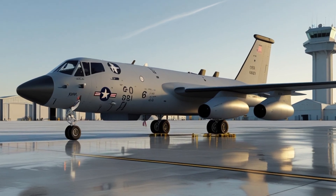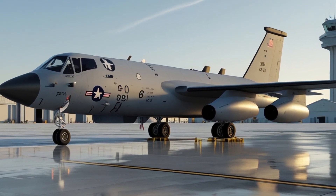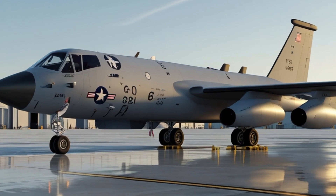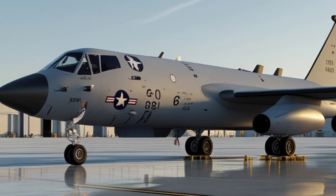The new avionics system also features an upgraded glass cockpit with modern digital displays, enhanced navigation, and automated flight management systems. This makes the aircraft safer to operate and reduces pilot workload during long missions.